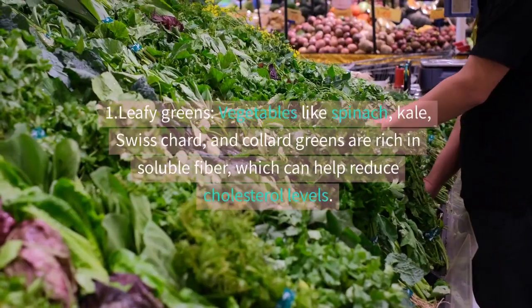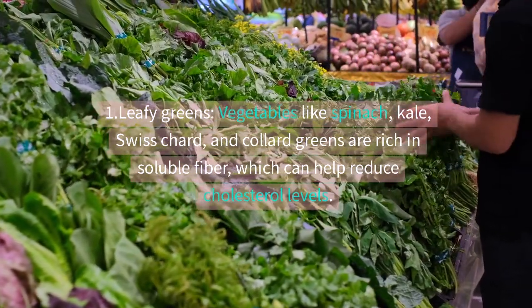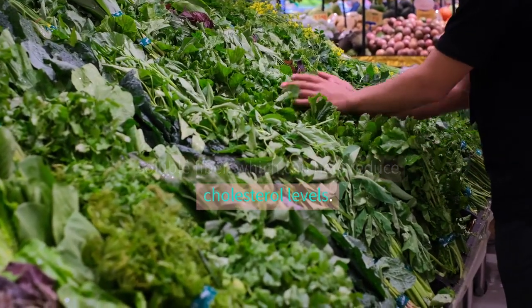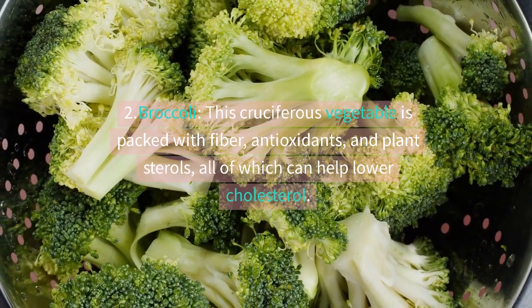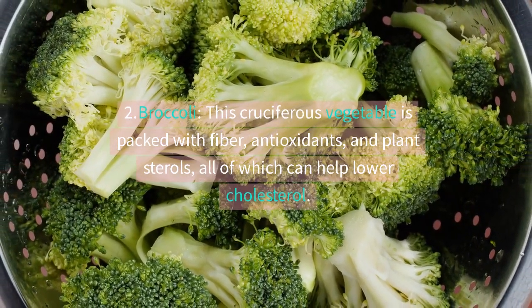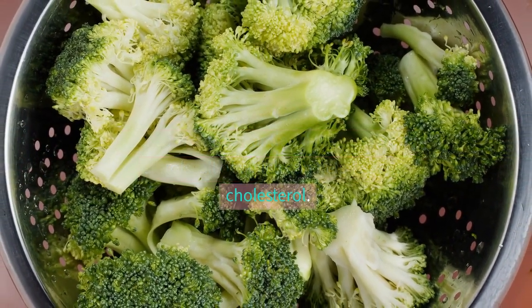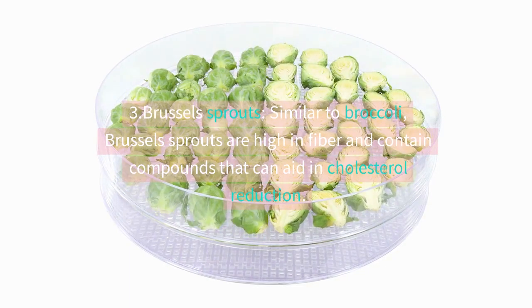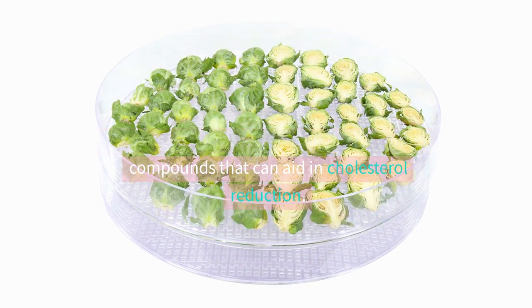There are several vegetables known to help lower cholesterol levels. One: leafy greens — vegetables like spinach, kale, Swiss chard, and collard greens are rich in soluble fiber, which can help reduce cholesterol levels. Two: broccoli — this cruciferous vegetable is packed with fiber, antioxidants, and plant sterols, all of which can help lower cholesterol. Three: Brussels sprouts — similar to broccoli, Brussels sprouts are high in fiber and contain compounds that can aid in cholesterol reduction.